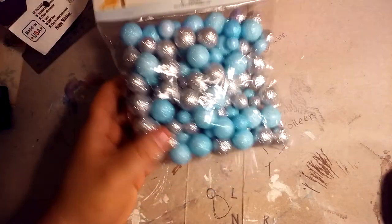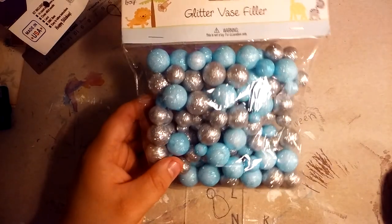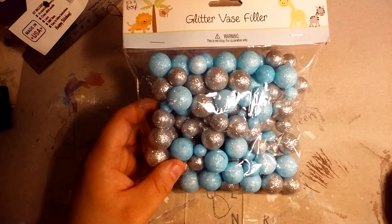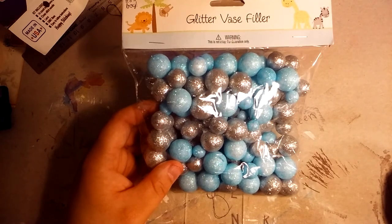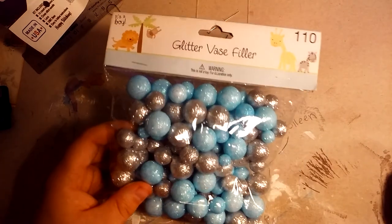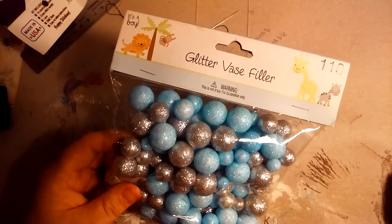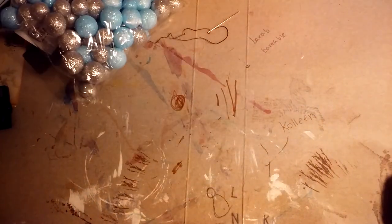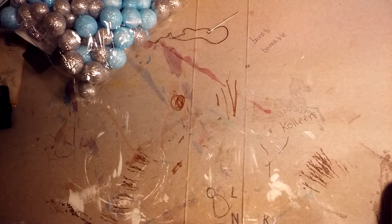I don't remember which one got me this — I think it was my aunt, because it was weird. She got me these Styrofoam glitter balls. I don't know what I'm supposed to make with them. Maybe I could make a garland for my tree that I don't have.